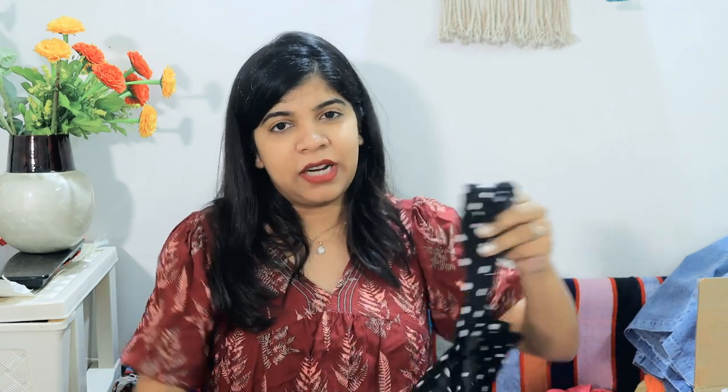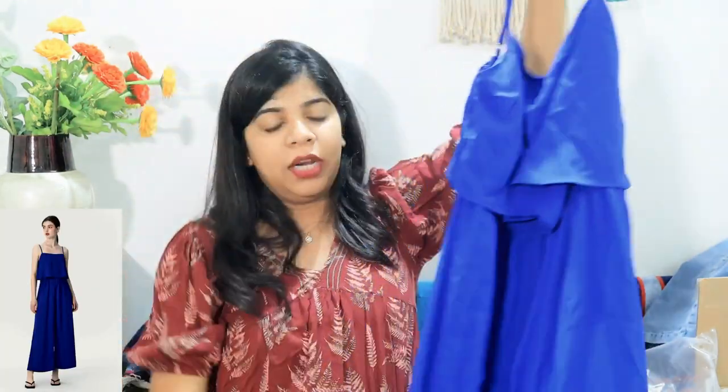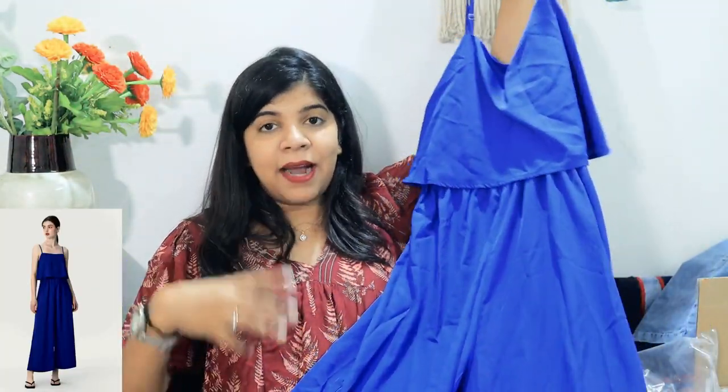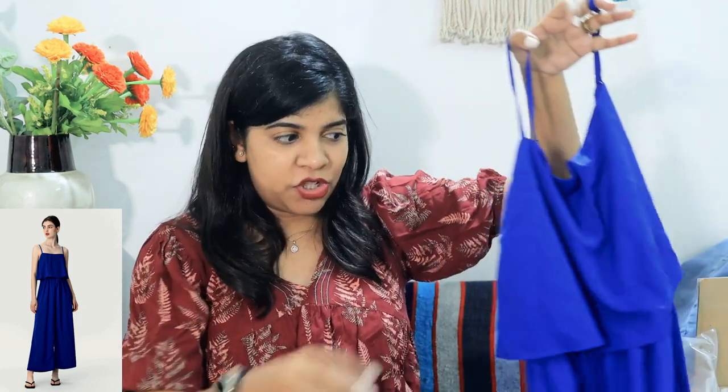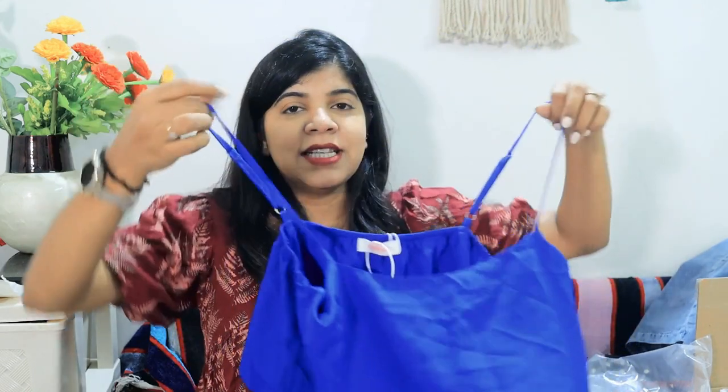Coming to my next product — this beautiful blue color silk-type patterned jumpsuit. The color and overall look is very good. I do have a jumpsuit already, but I'm generally not the most comfortable wearing jumpsuits for practical reasons! Still, it looks great and I feel good wearing it sometimes.